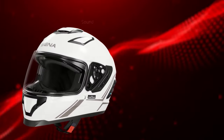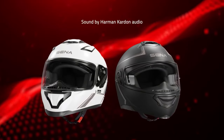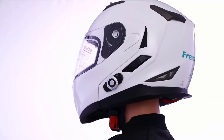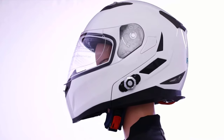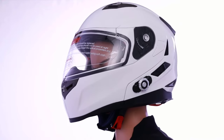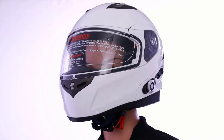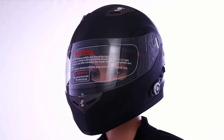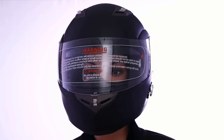Advanced safety features include built-in cameras, collision detection, and emergency response capabilities, ensuring a heightened level of rider security. With sleek designs and state-of-the-art materials, these helmets redefine the aesthetics of riding gear. Embrace the future of motorcycling with helmets that shield you and empower you with a wealth of digital amenities. Welcome to a new era of smart riding.